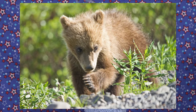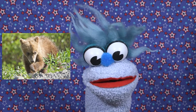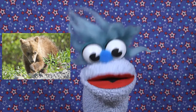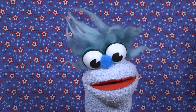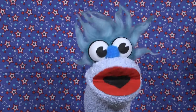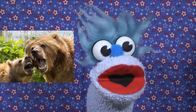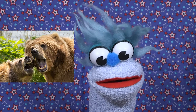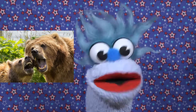Fact number five: grizzly cubs will stay with their mother for two to four years. Grizzly bear moms are very protective of their babies. If you see a bear cub, walk the other way fast — you don't want to be near a cub when a mama bear arrives!